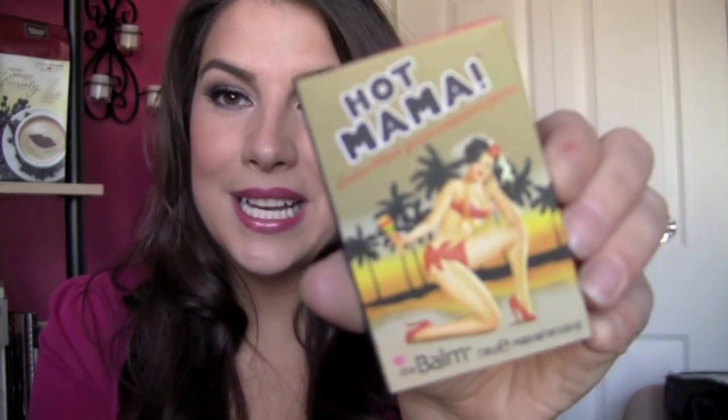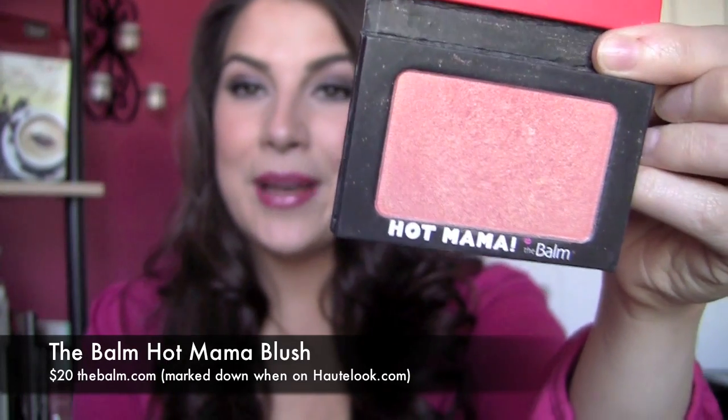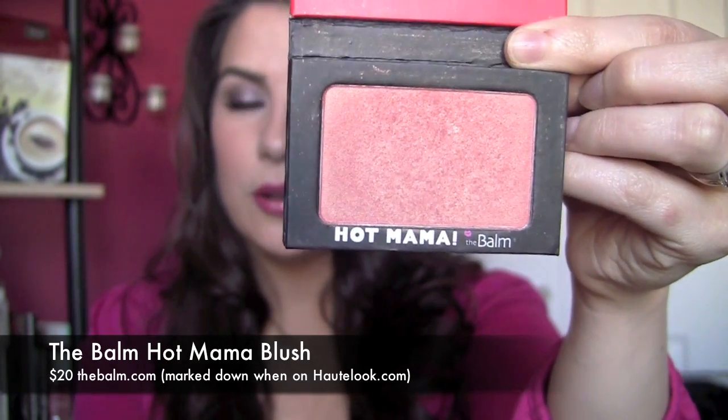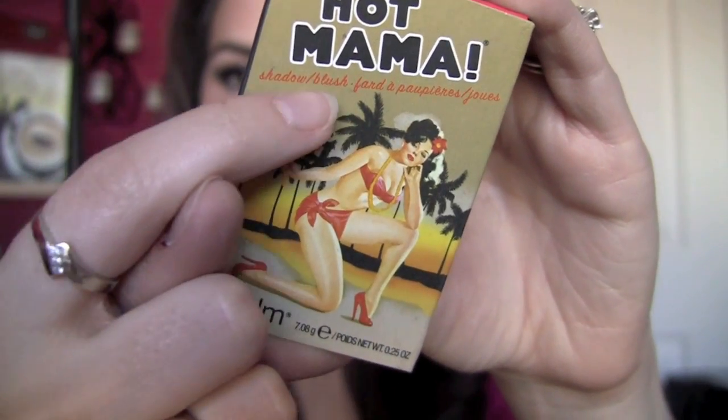Next is a really great blush with super cute packaging — it's from The Balm and it's called Hot Mama. The girl on the front has a little maraca, red bikini, flower in her hair. The blush inside is really nice too — it's a peachy coral with a great bit of golden shimmer, though it doesn't look too shimmery on the cheeks. All of The Balm's blushes are labeled as shadow slash blush, and I've been using this as a shadow more lately.